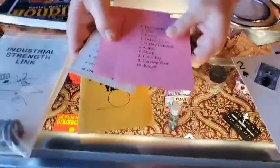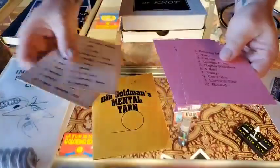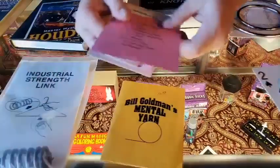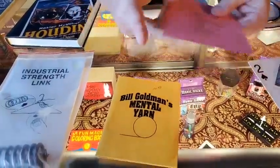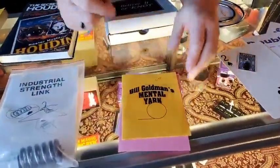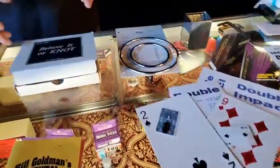Bill Goldman's Mental Yarn is a mentalism effect. It involves a list. There's a set somebody made for themselves, but this is the one that came with it. These are the instructions and it's $7.50 — we only have one of them. So it's the instructions and both of those sets for $7.50. If you want anything, comment down below and I'll put it in your big box of fun.